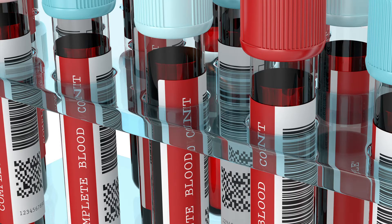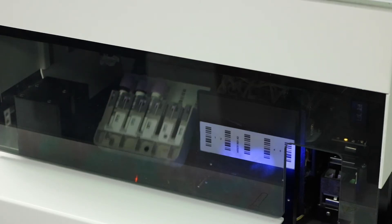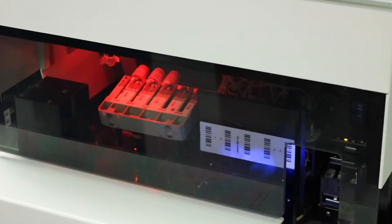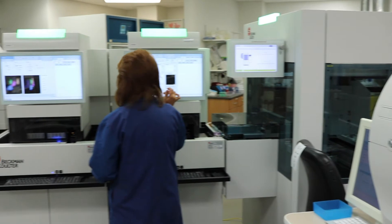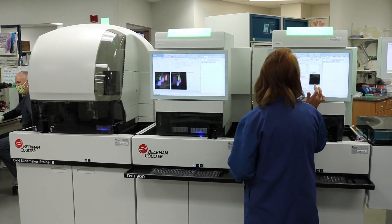The early sepsis indicator is tested through a CBC, or complete blood count. Sarah Bush Lincoln is one of the first labs in the area to perform this type of test. The beauty of what we're doing involves the fact that number one, it's quick; number two, it's easy to interpret; and number three, it's reliable. We adapted our current methodology to include the specific marker for sepsis.